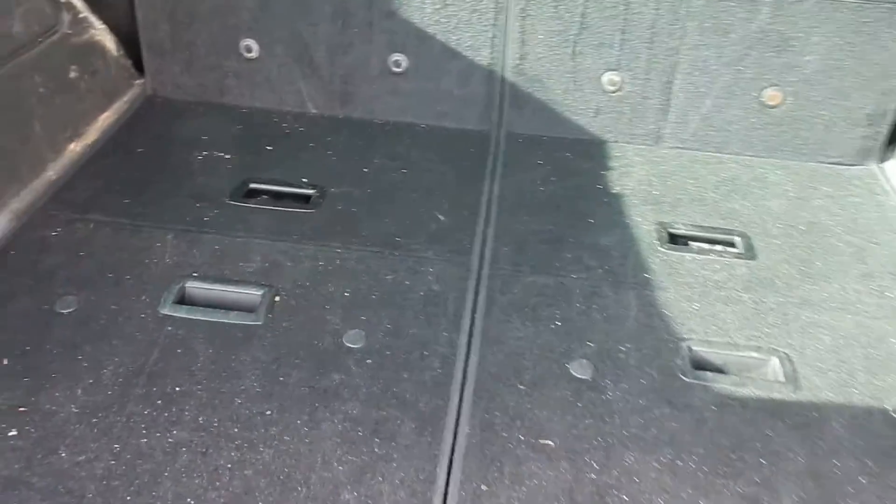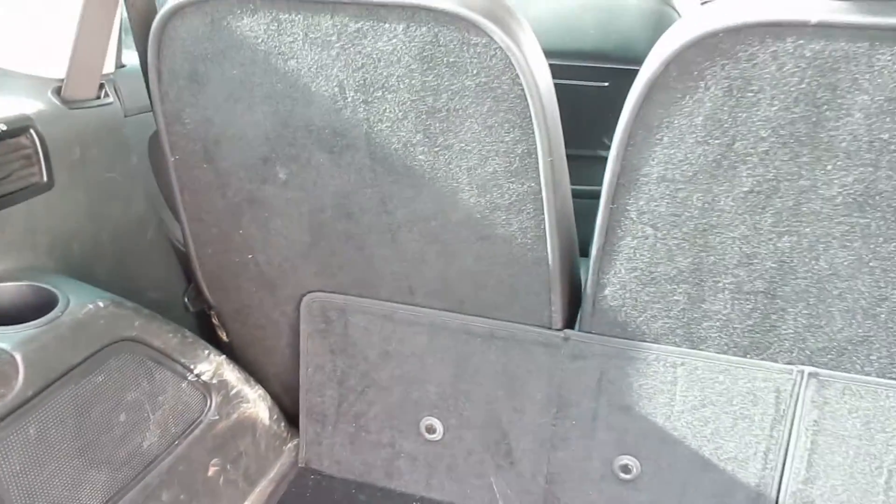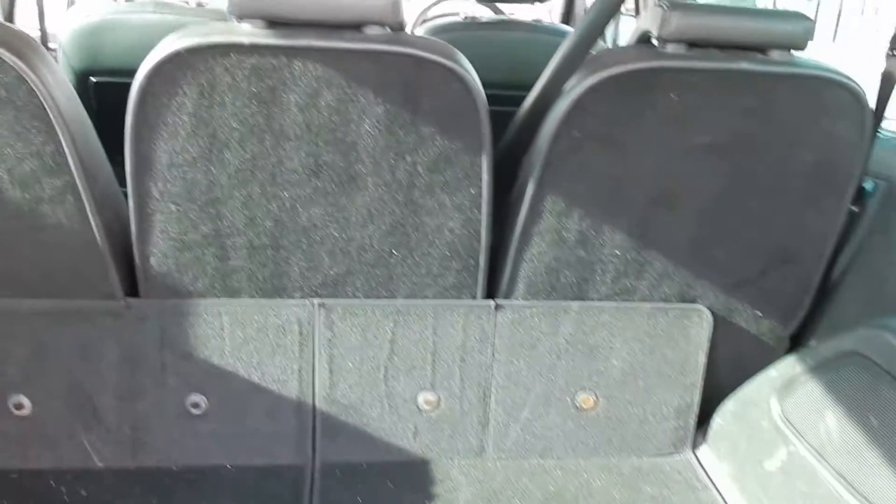Needs a good clean in the back. Seats are down at the moment. There's something there — not sure if it's paint or mould. There's no load cover or anything with it.